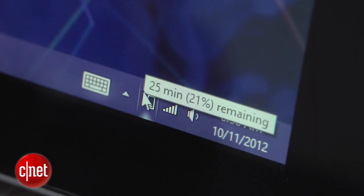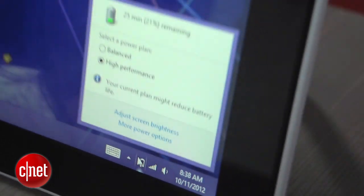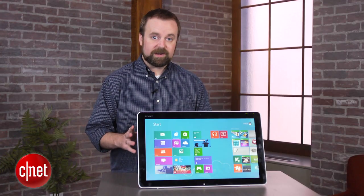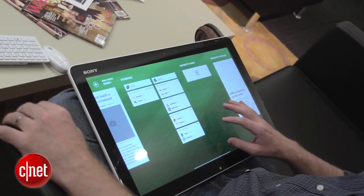In our testing, the system lasted for about three and a half hours on battery, which is certainly long enough to watch most movies. So with those specs and for $999, this might seem like an overpriced desktop, but the battery really gives it some unique flexibility.